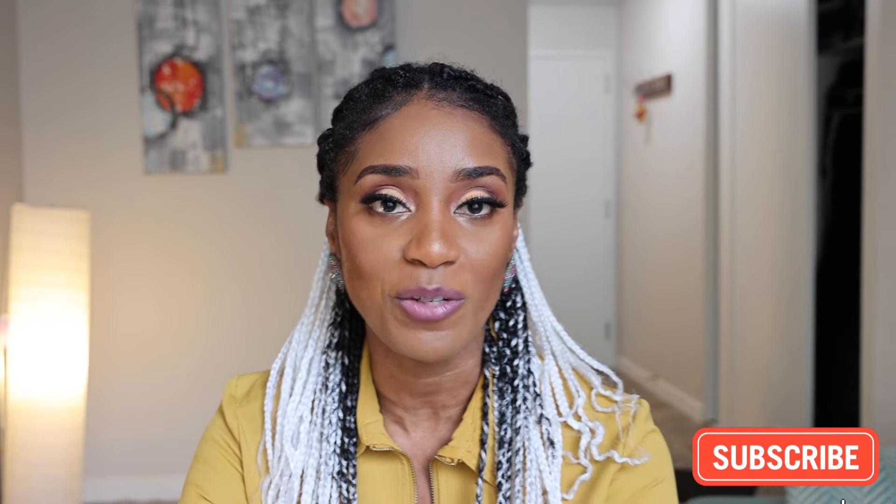Hi guys, welcome back to my channel. My name is Abby Hinyu and today I'm going to be showing you a tour of my apartment in Edmonton, Canada. A lot of people are moving to Canada and I get lots of questions about how much is rent and how much I'm expected to budget for bills. I just wanted to give you a quick glimpse at how much I spend and what my space looks like. If you're new here, please consider subscribing because it really does help my channel grow, and if I've shared anything new with you, please click the like button.